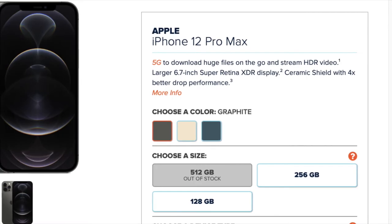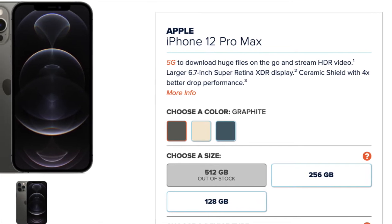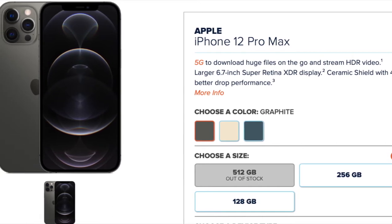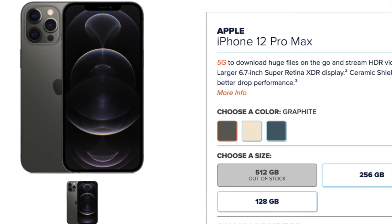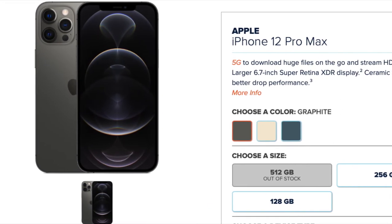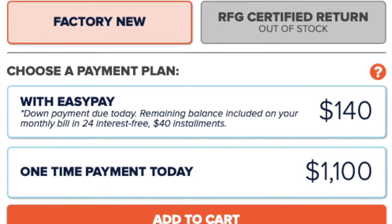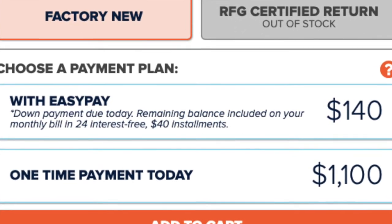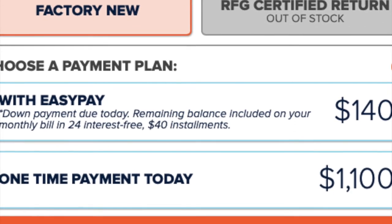For the iPhone 12 Pro Max, they have it in gray, gold, and a bluish-green color, in sizes of 128GB, 256GB, and 512GB. You can get it factory new or refurbished. You can do a one-time payment of about $1,100, or with their Easy Pay payment plan, you can pay $140 up front and then $40 installments for the next 24 months.